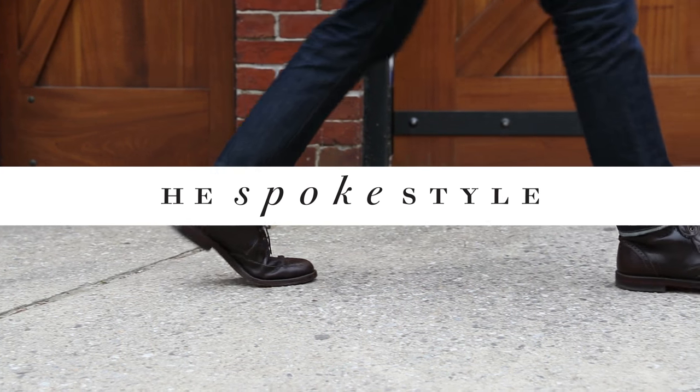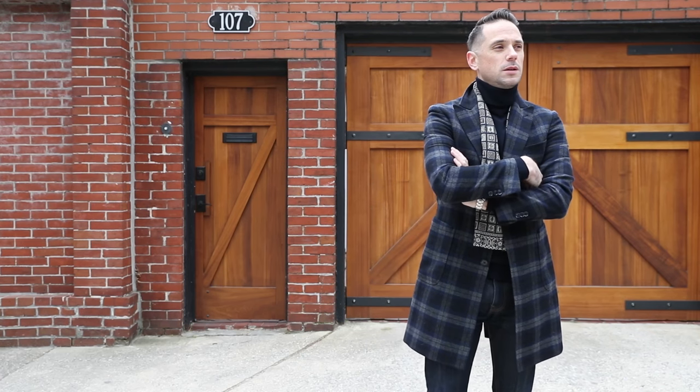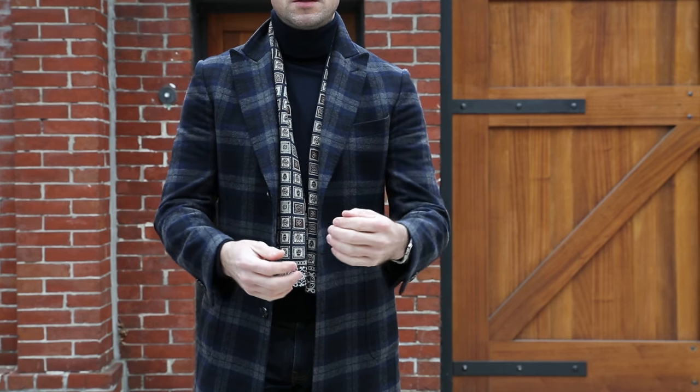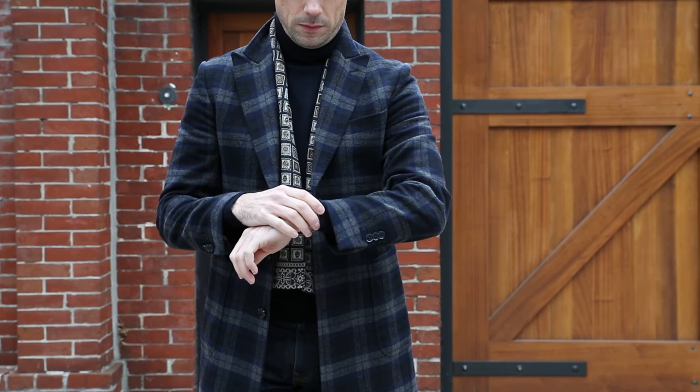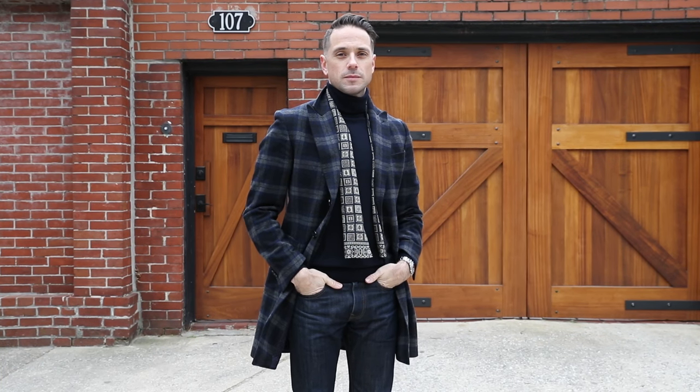If you've got a Valentine's Day date coming up, you want to look your best. But not going overboard is very important to making a good impression, especially if it's a date with someone you're just starting to get to know. Today I'm showing you one way to dress casually but still look put together for Valentine's Day.